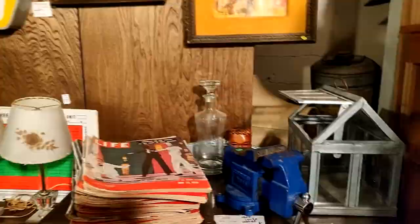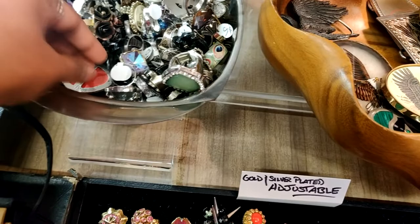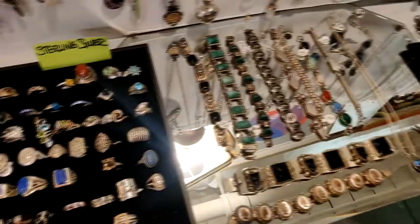I also found this place selling amazing vintage rings. I checked out this bowl that had rings for $5 each and these were big statement rings. This place also had some amazing vintage bracelets.